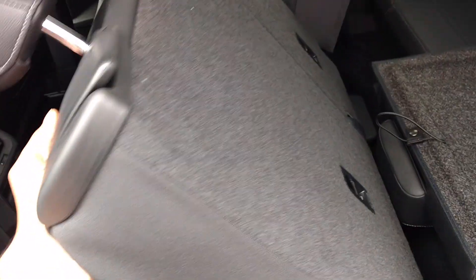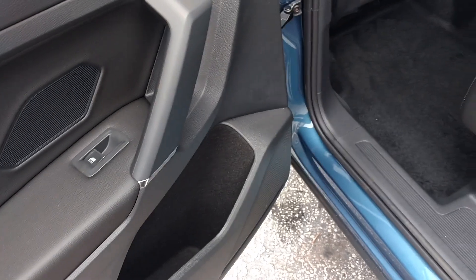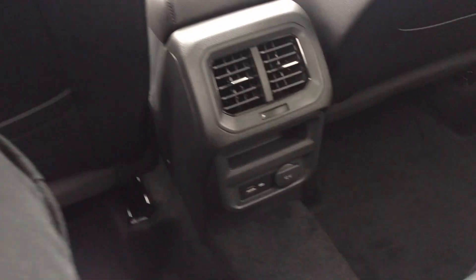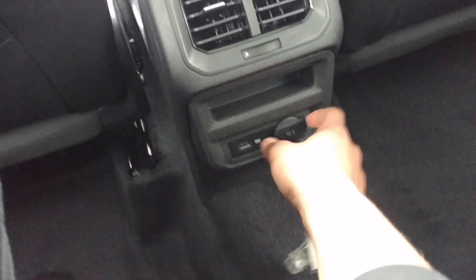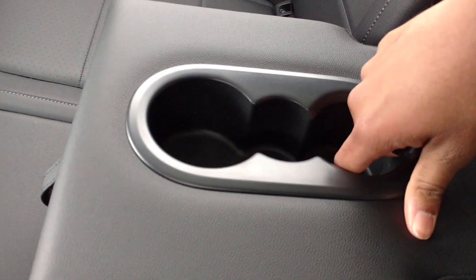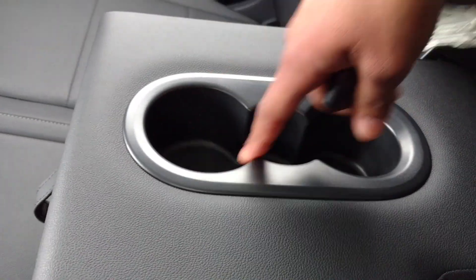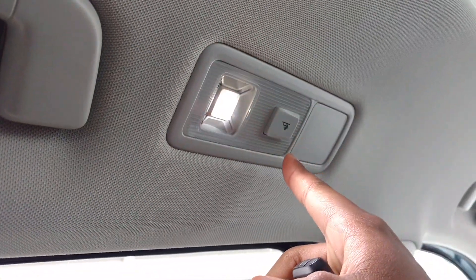In here is the back interior — this is why you'd get this Tiguan. It's all nice and soft touch. Right here you've got your carpet feel, and it's very nice. It doesn't feel quite as soft as my car though. You've got your USB port, charge port, vent control, and your floor mats right here, cup holder, and armrest.